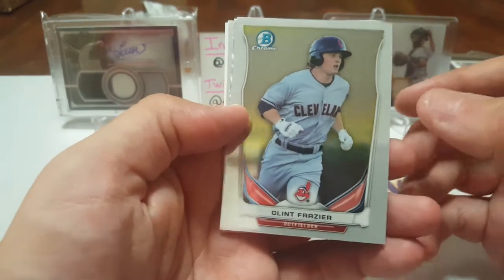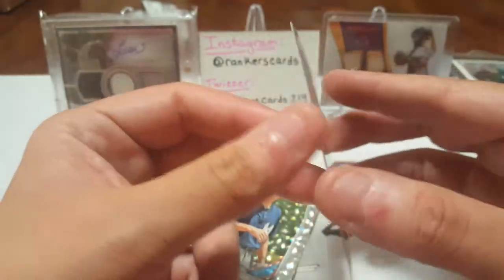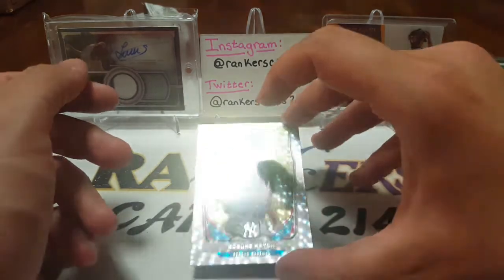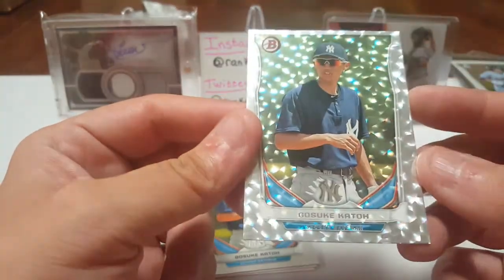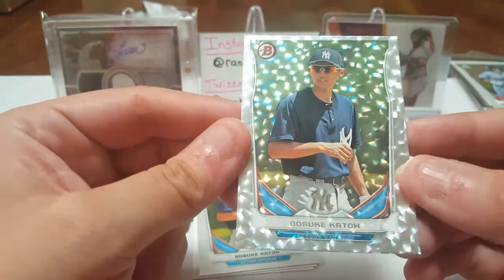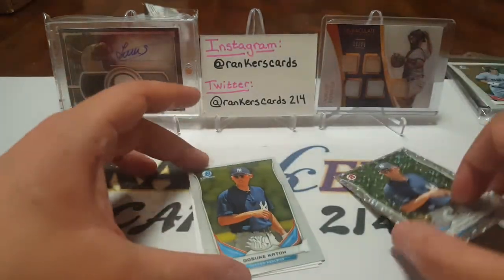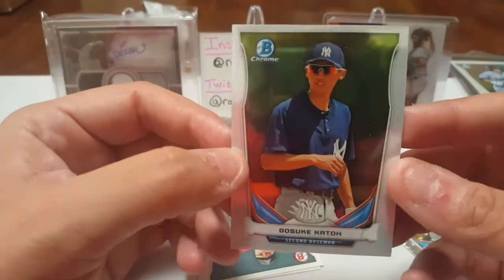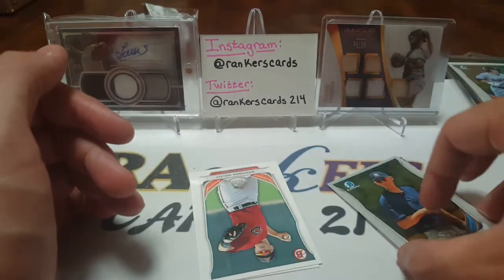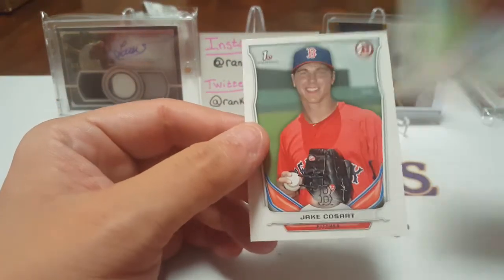We got a Bowman Chrome of Clint Frazier — a Yankee, used to be an Indian. We'll see how much longer he's a Yankee. We got another Yankee, Gosuke Kato with a little parallel — hit that light, that's awesome. We got a Gosuke Kato again, so this is a Yankee pack so far. And we got Brandon Drury, former Yankee.